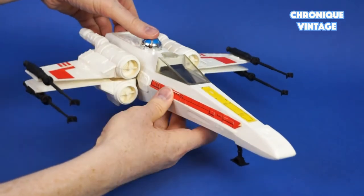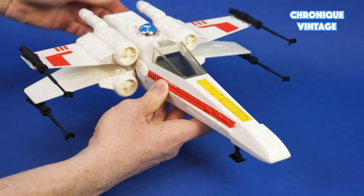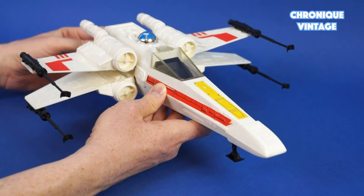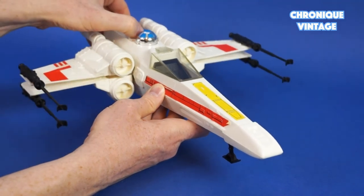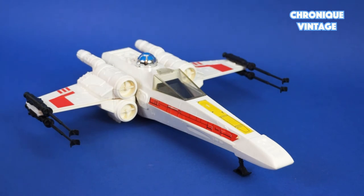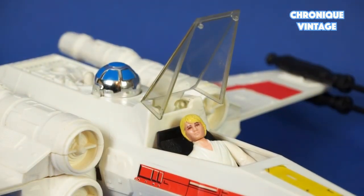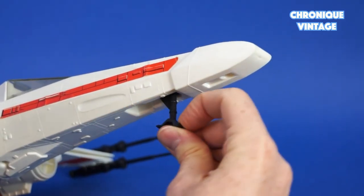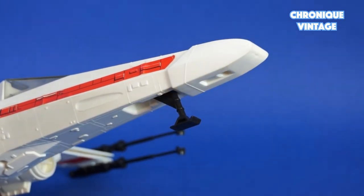The spread wings mechanism is based on the Kenner model without engineering modification. To spread the wings in X mode, push down on R2-D2's chrome head. To bring wings back to original position, push the white center button behind the droid. Open the cockpit canopy by pulling up the front part to access the cockpit seat. The front landing skid pulls down and pushes back up out of sight.